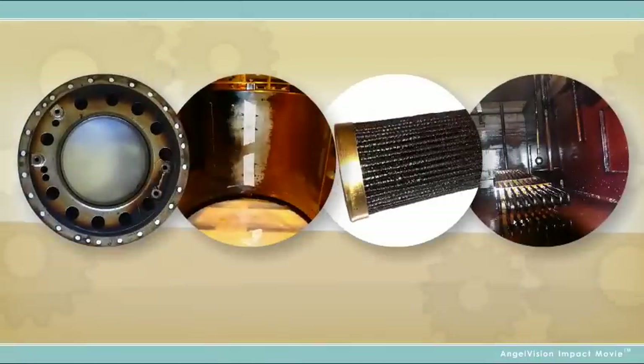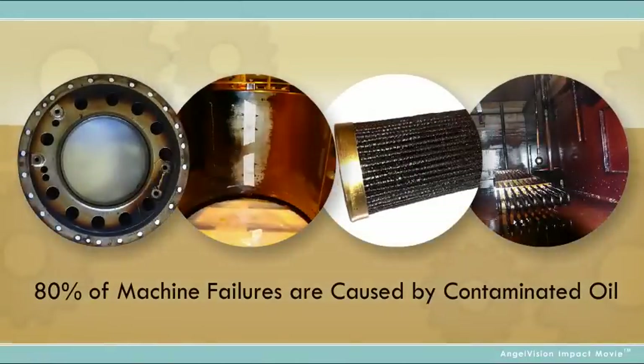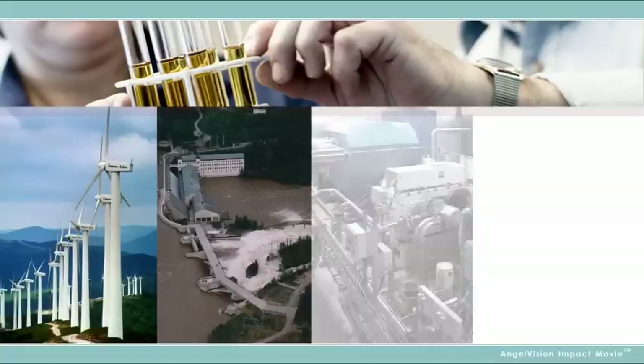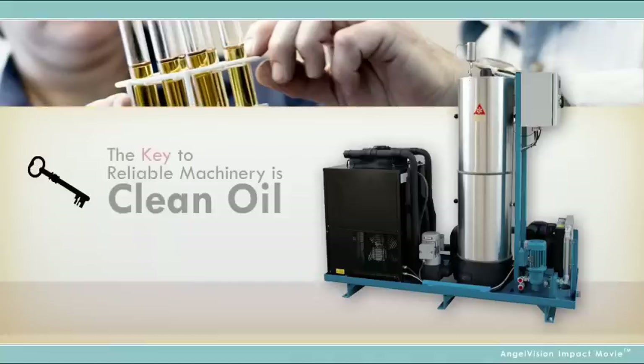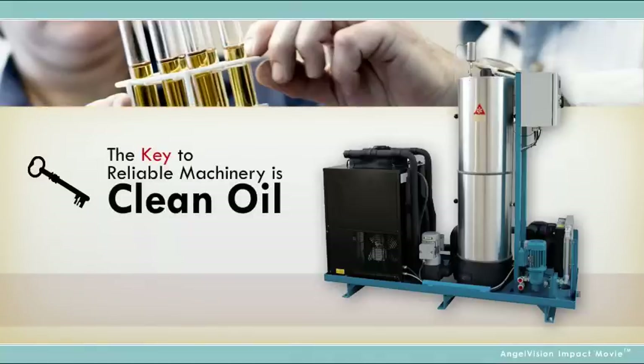How much does the quality of your oil affect your operations? In the power generation industry, whether it's wind, hydro, steam, or combustion, hydraulic and rotating machinery components ride on a thin film of oil. Clean oil is essential to reliable operation of a power plant.